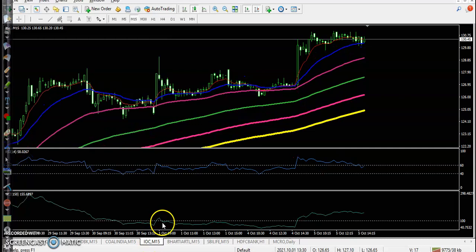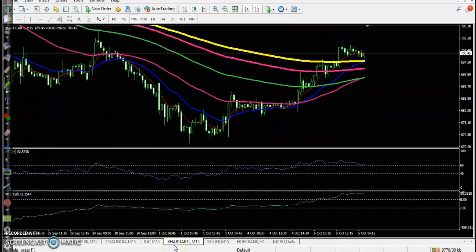Next one is IOC — we were not able to enter; price just opened and created a long candle, so we missed the opportunity. Next, Bharti Airtel — not able to enter here because, while they are confirming a buy opportunity somewhere there, price is still running below the 200 exponential moving average. This area is temporarily running in a downtrend, so we need confirmation.